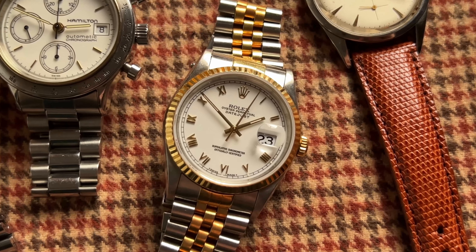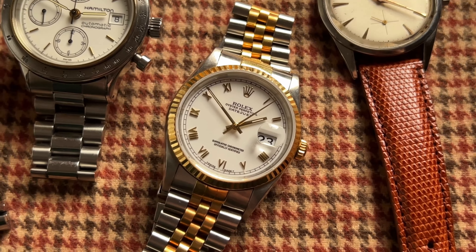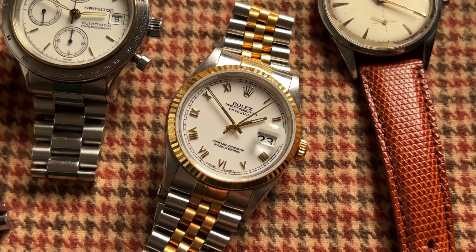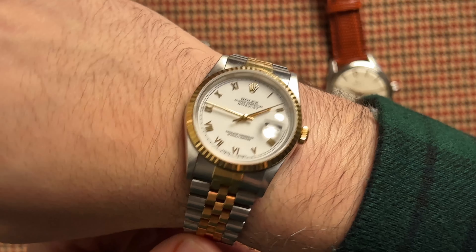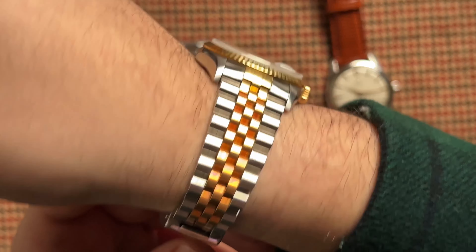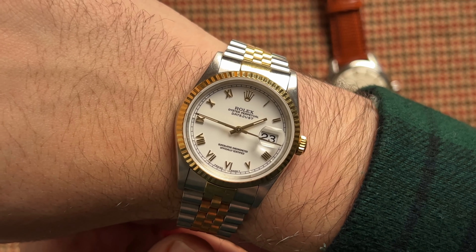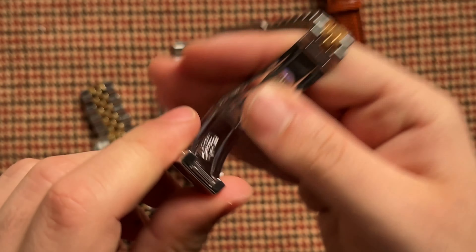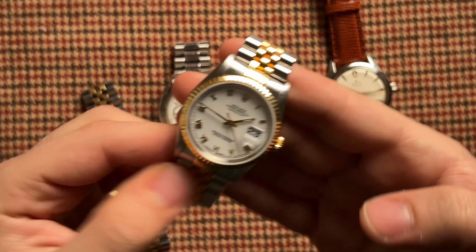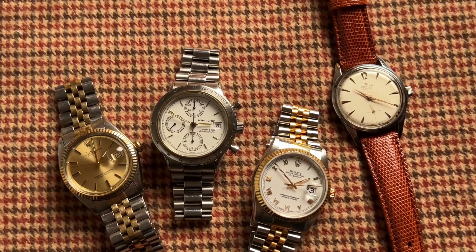Then we take a look at a classic: the two-tone Rolex Datejust, a watch seen everywhere from Wall Street to social media influencers. Recently, two-tone Rolex Datejusts have been trending more than ever before, so we're bringing up this gorgeous 16-233 again because it truly deserves it. It's unpolished, has a super sharp case, a beautiful Jubilee bracelet, and the best part is that gloss white Roman dial. Keep it on its Jubilee for the perfect daily watch or switch things up with a simple alligator strap.